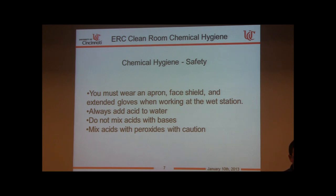Always add acid to water — do not mix acids with bases. Mix acids with peroxides with caution. Some people are enthusiastic about piranha etch, which is a sulfuric acid and hydrogen peroxide mixture. When you make piranha, it is very active and exothermic, so be careful.